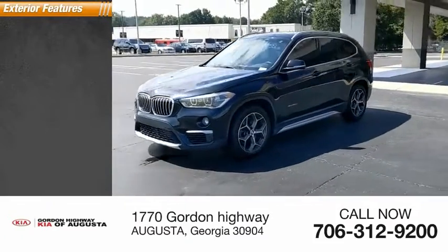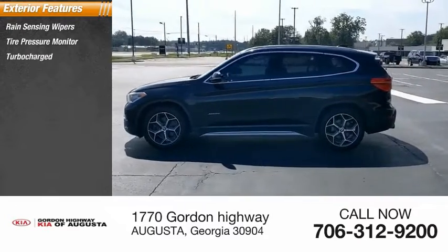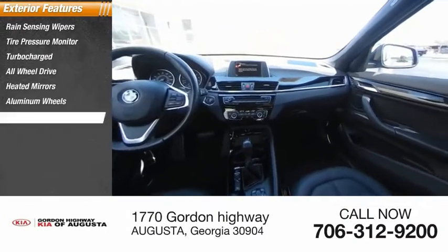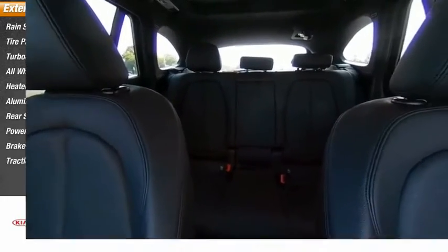Here are some of this vehicle's great options: rain-sensing wipers, tire pressure monitor, turbocharged all-wheel drive, heated mirrors, aluminum wheels, rear spoiler, power lift gate, and brake assist, traction control.